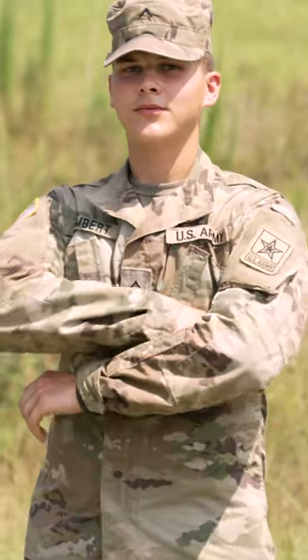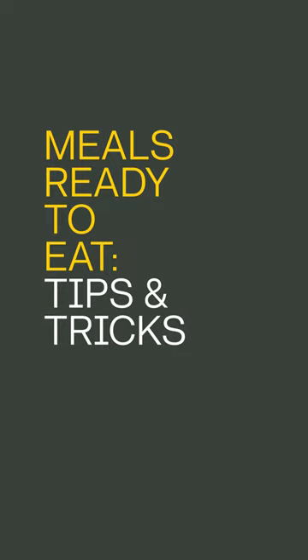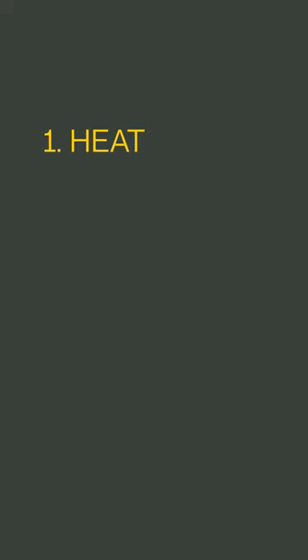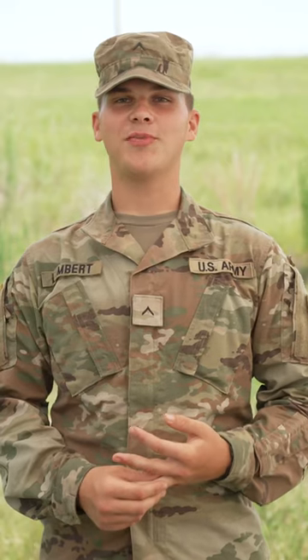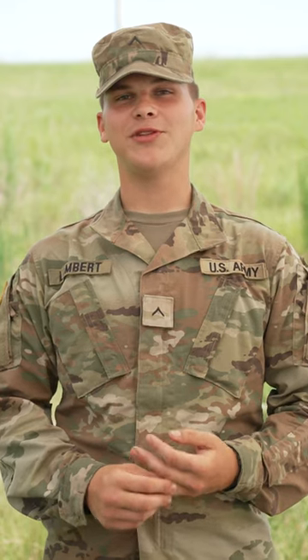My name is Private Lambert and I've got a few tips and tricks for eating MREs. The biggest tip I have is if you can heat it up, definitely do, and use the salt packet. I don't know what it is with the salt packet that's in there, but the salt helps a lot.